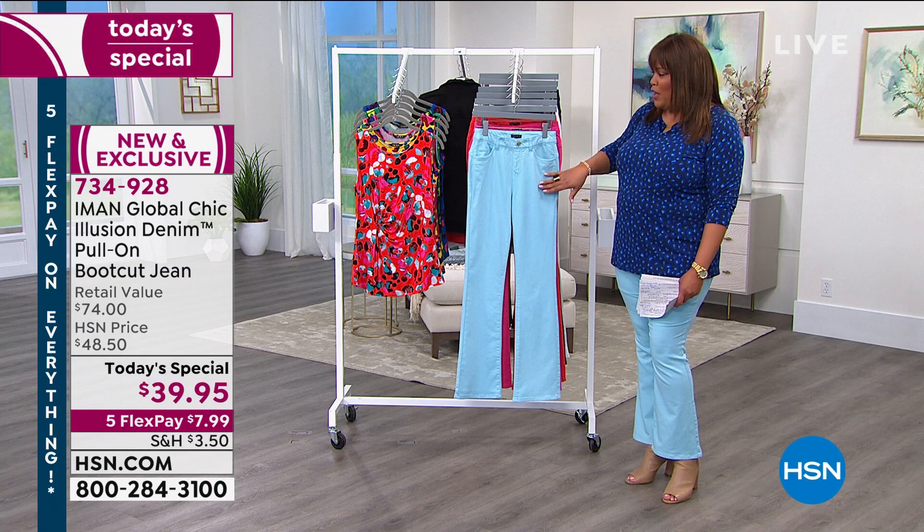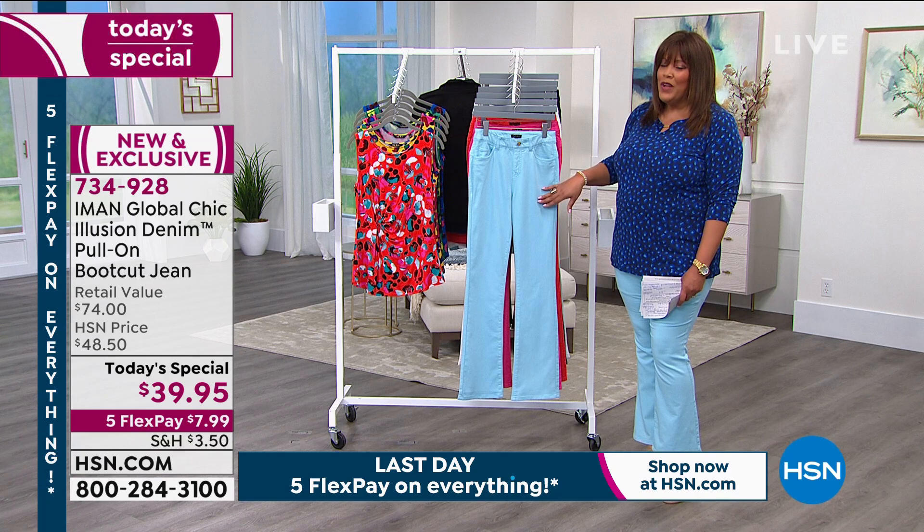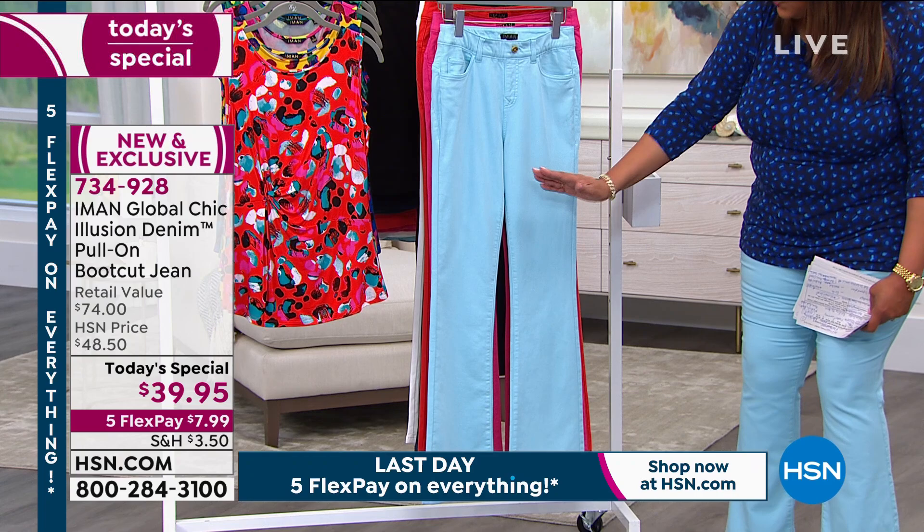Iman being here, she said she's never seen Iman ever have a denim jean at this price — $39.95. So this is really special. Do not wait on this one. She hit it out of the park. The seaming comes inward to cut your leg in half.